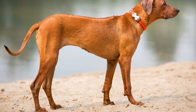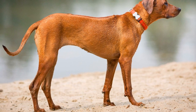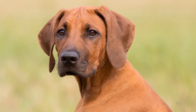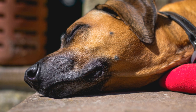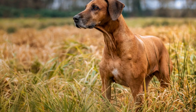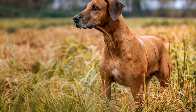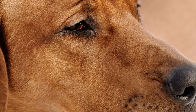Rhodesian Ridgebacks come in various coat colors, ranging from light to dark shades. The most common color is Wheaton, which is a pale, yellowish-brown color often associated with this breed. However, Rhodesian Ridgebacks can also come in other colors, such as Red and Liver. Red is a deeper shade of Wheaton, while Liver is a darker, more chocolate-like color.